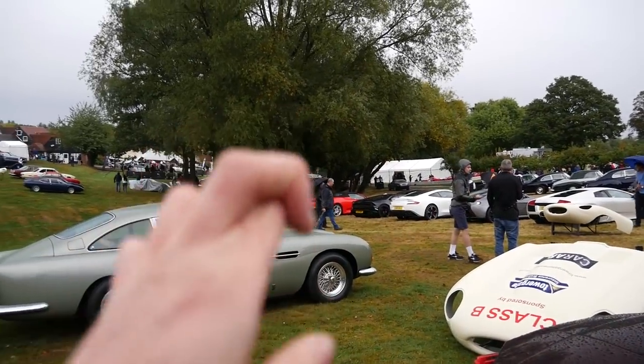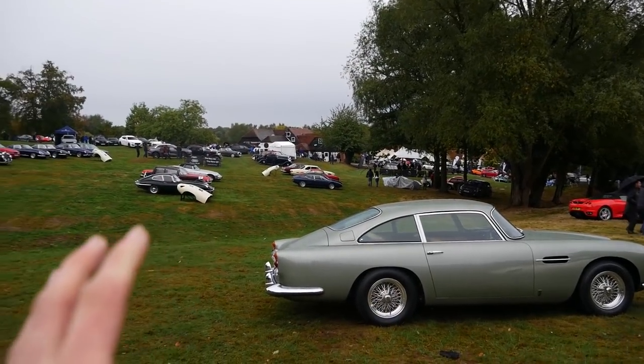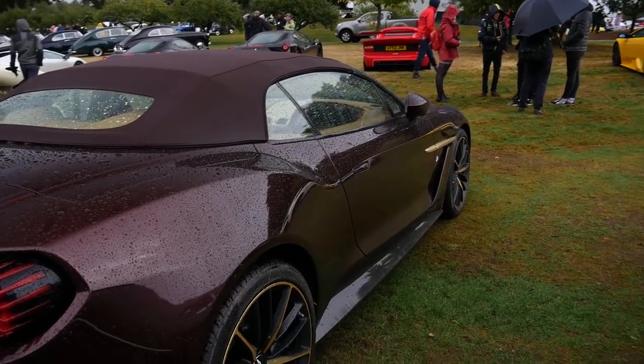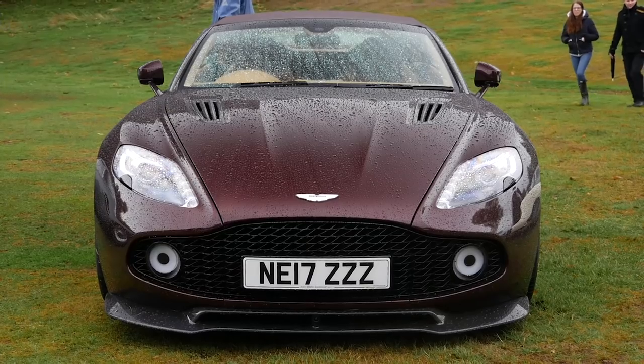I think — I hope — the weather is starting to ease off so we can get a better look at some of the cars around here, because literally it has just been tipping it down all morning.